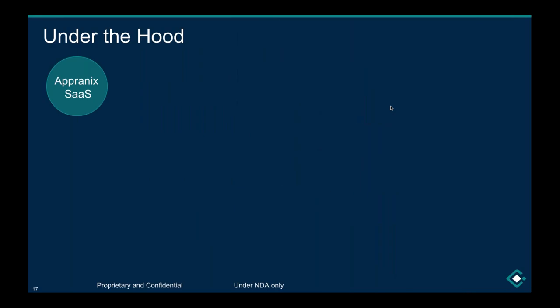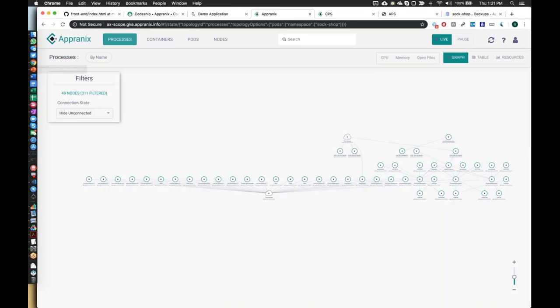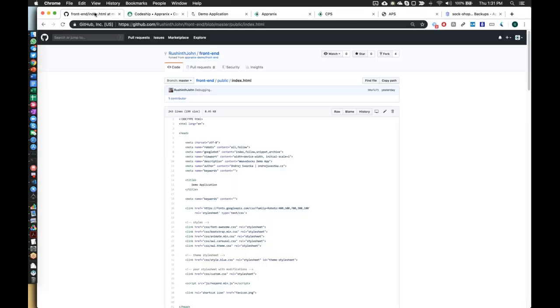If there are questions, please type them in. At the half-hour mark I'm going to dive into a demo with real code and real recovery. PowerPoint is great, but I hope I gave you a conceptual understanding of continuous application resilience: CI, CD, and now CR.